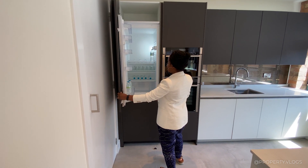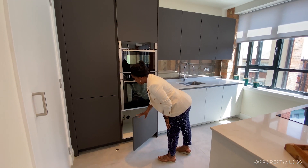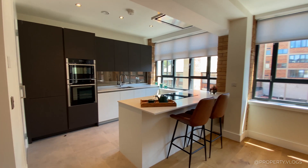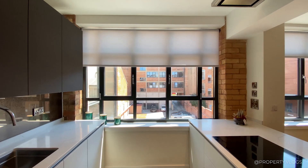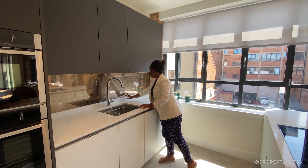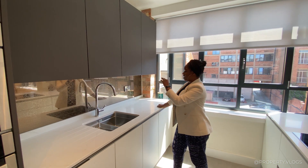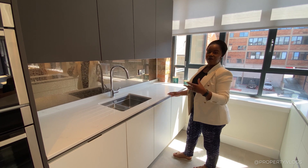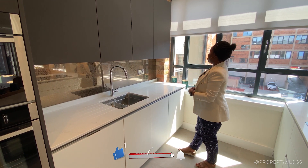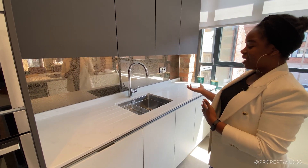In the kitchen there's an integrated fridge-freezer with a 70/30 split, Neff appliances including a double oven, soft-close storage throughout with dark grey doors and white carcasses inside. There's a back-painted mirror splashback in a bronzed antique effect — a nice nod to the industrial grit of this Jewellery Quarter location. The tap is by Capel, and the worktop appears to be a Silestone or quartz finish — more details are in the description link.